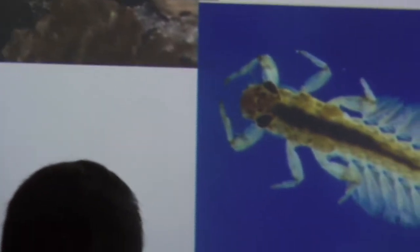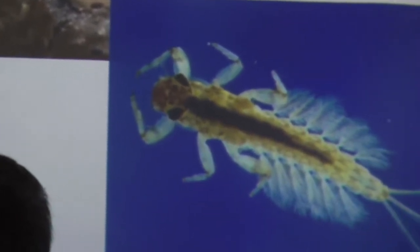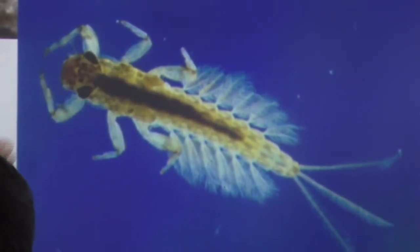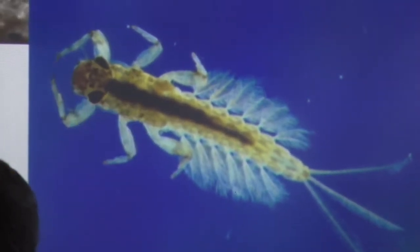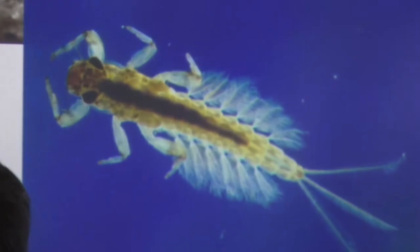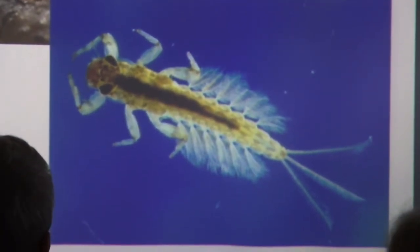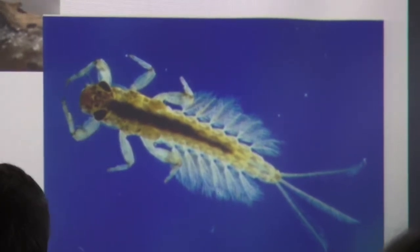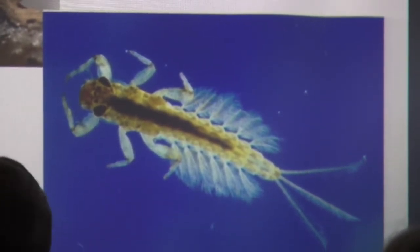This is a mayfly larva. We can tell it has six legs — an insect's head, thorax, abdomen. These three filaments at the back are pretty good to look for in mayflies; in most cases that's a good thing to look at. What are these fuzzy things hanging off its abdomen? Those are gills.